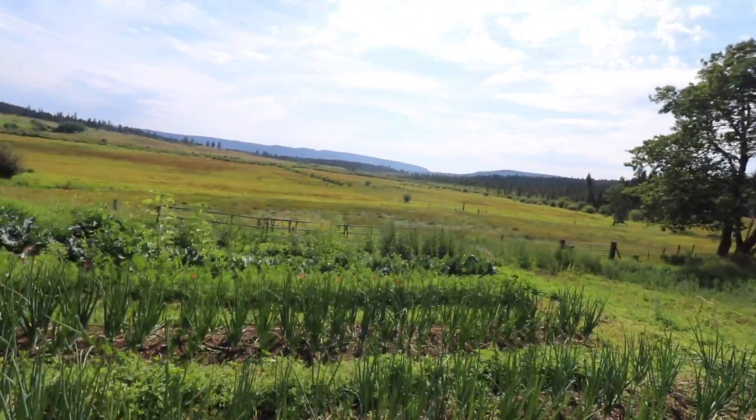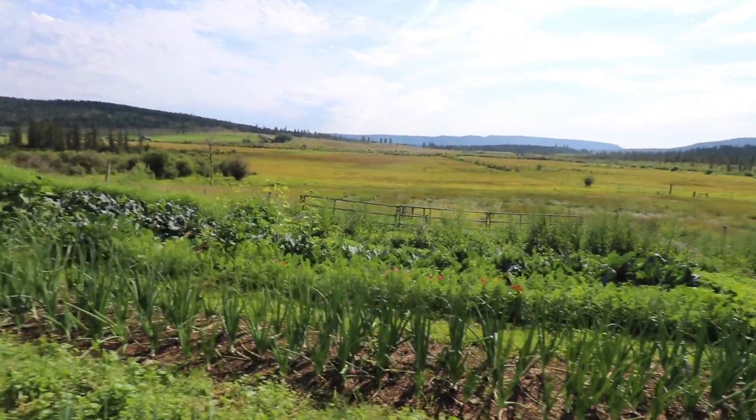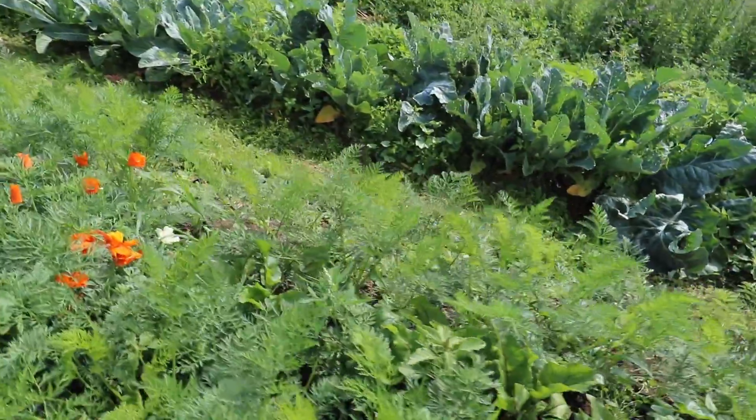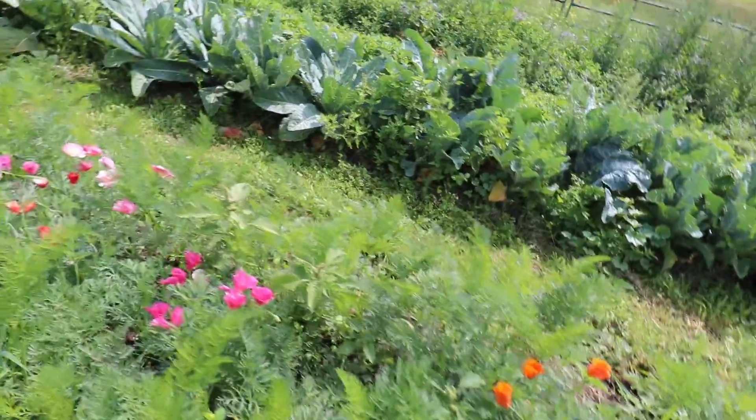Look at the poppies coming up in the carrot patch down there. I'm so glad I planted them in there. I am a firm believer in planting flowers in your vegetable garden in amongst your vegetables. It just takes my breath away because flowers are so beautiful. It attracts pollinators and it encourages me to be down in my garden doing the work the garden requires while being able to enjoy some beauty.